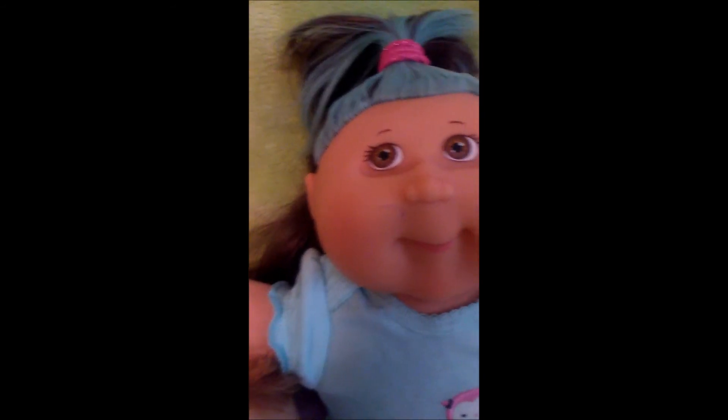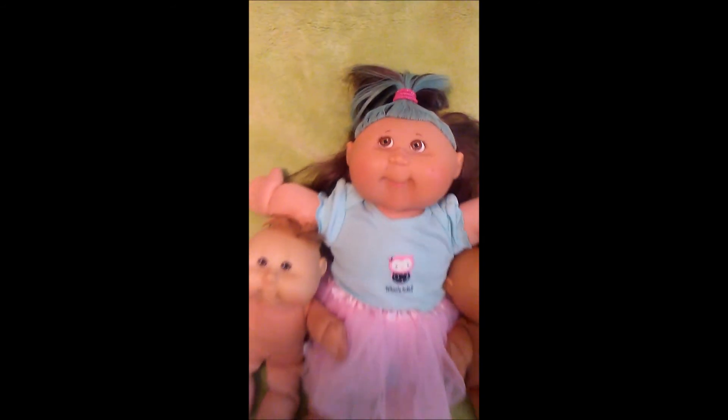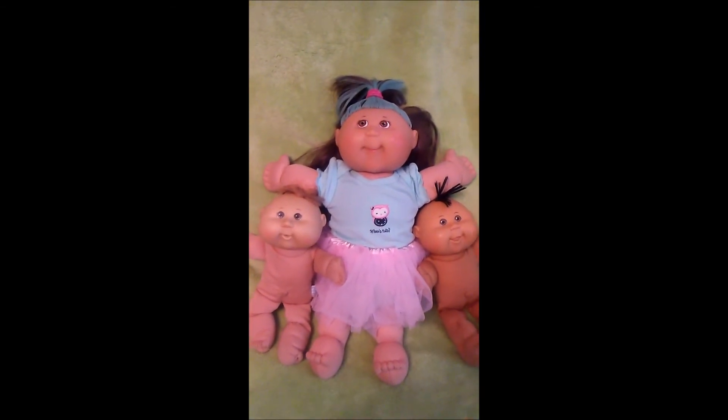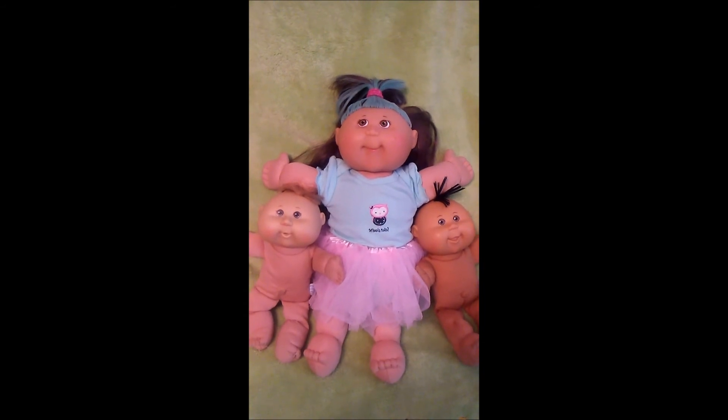She still has a little bit of ink on her face, but we're going to try to do some acne treatment on that and see if we can get that ink out. Talk to you all later, thanks for watching.